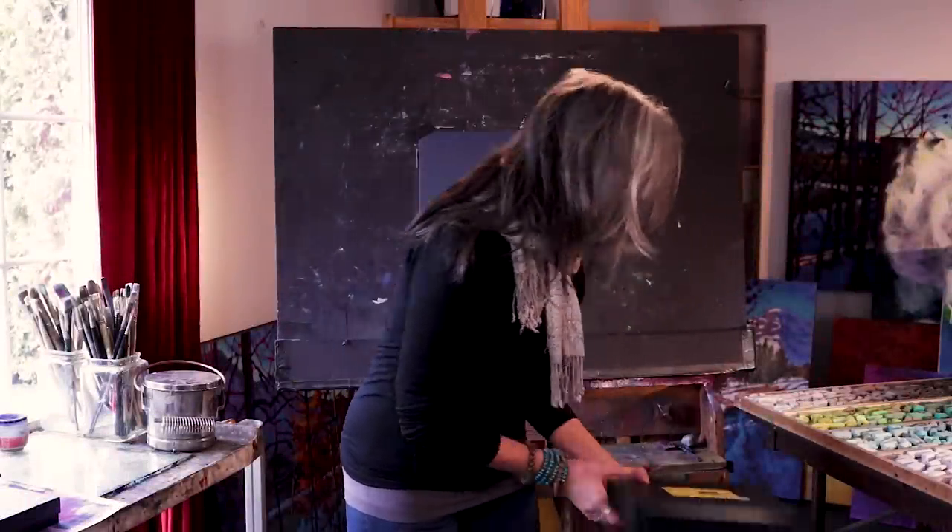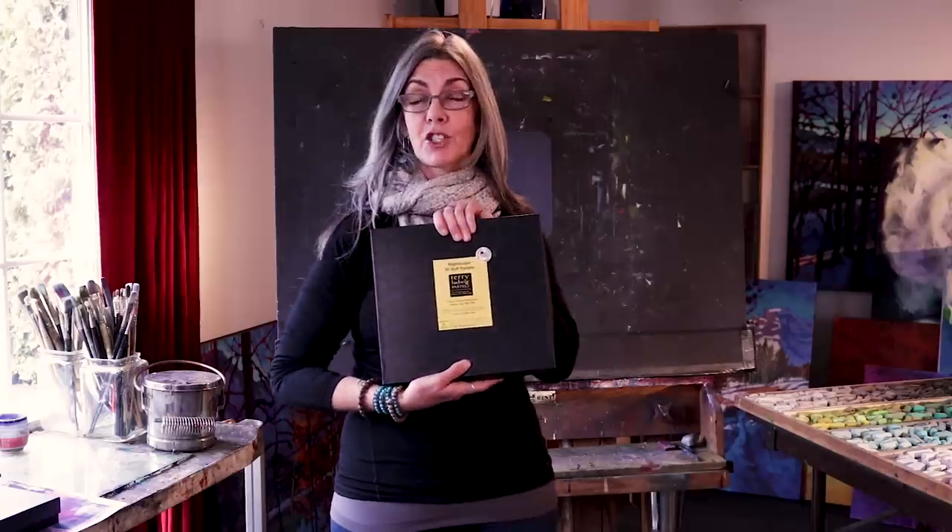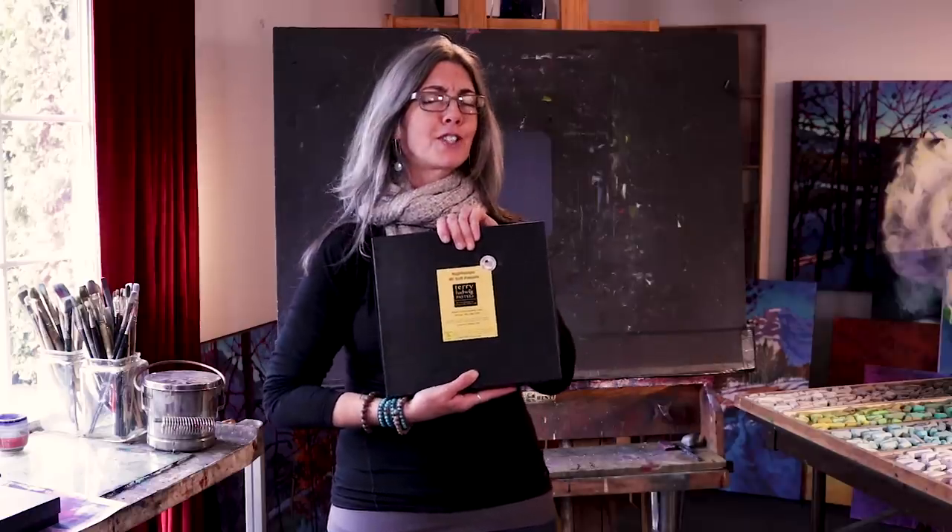Hi guys, today I'm going to talk about Terry Ludwig pastels, and specifically his new 60-piece Nocturne set. But before I show you the pastel, I want to tell you a little bit about Terry.